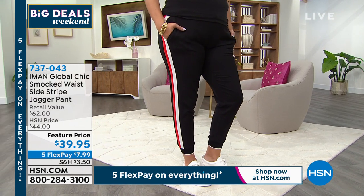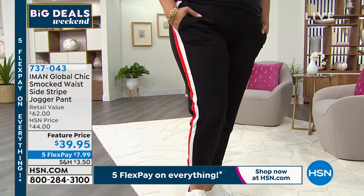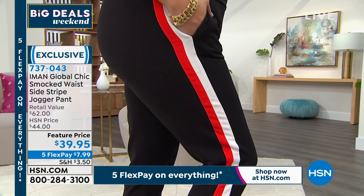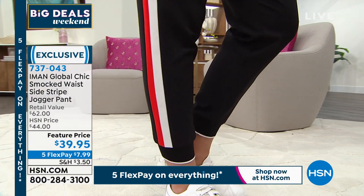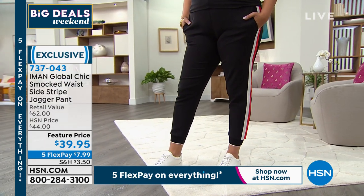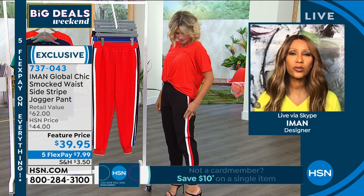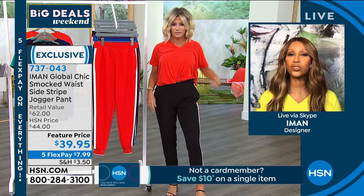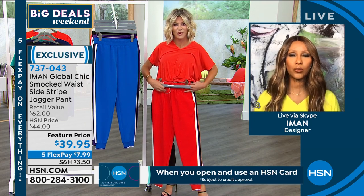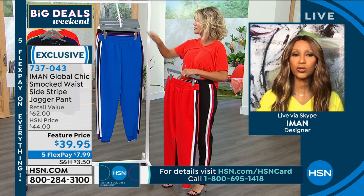Something we're seeing in major magazines, on celebrities and socialites, is that jogger style pant. Iman is bringing it in a pull-on style with a gorgeous smocked waistband, full length tapered leg, and side seam paneling that makes it really upscale. Extra small through 3X. Inseam is 28 inches average and 25 inches petite. Last time we sold this it was almost $50 — this is the first time you're seeing it at $39.95. It's worth every penny because it's an all year round pant. You can change the boots and take it from fall to summer.